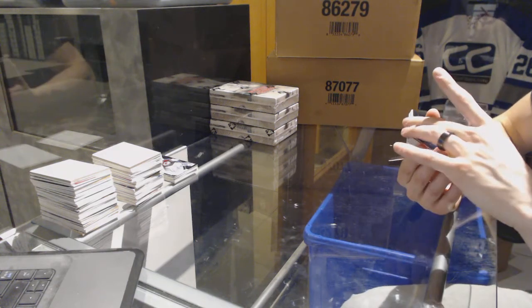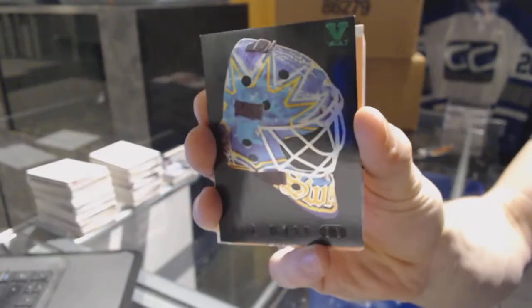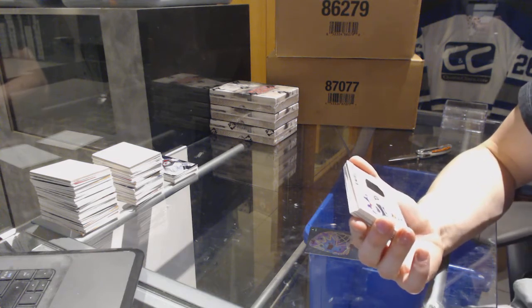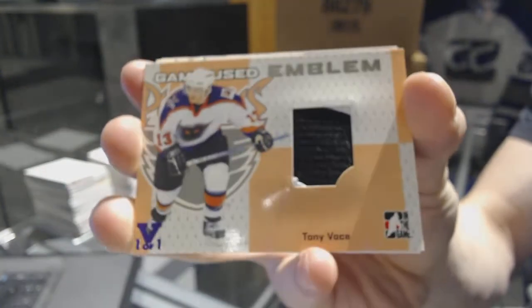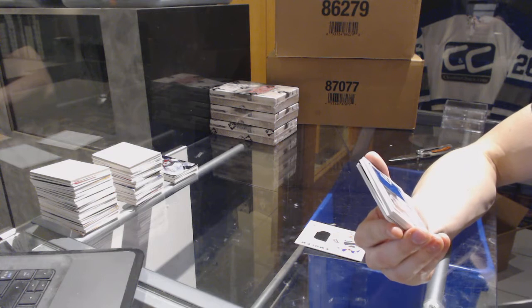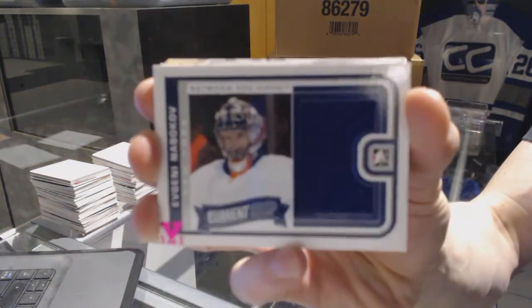We've got the Mask for black for the New York Rangers, Henrik Lundqvist. We've got a Heroes and Prospects game-used emblem purple one-of-one for the Philadelphia Flyers, Tony Amonte. We've got a Between the Pipes Current Crop jersey pink one-of-one for the New York Islanders, Evgeny Nabokov.